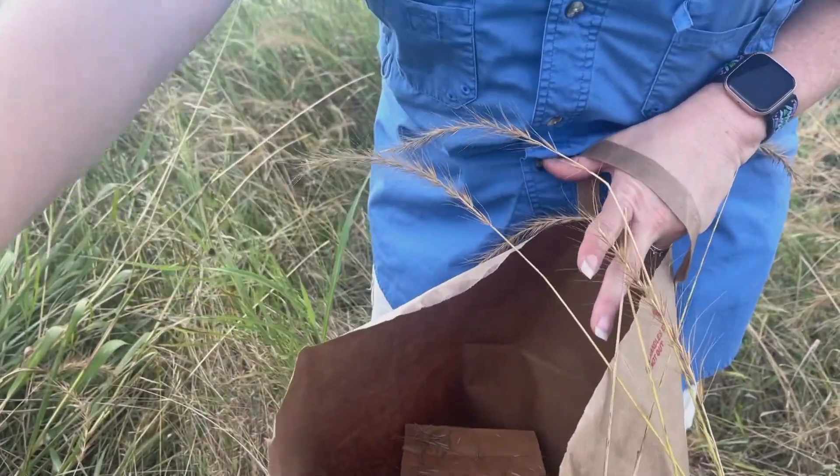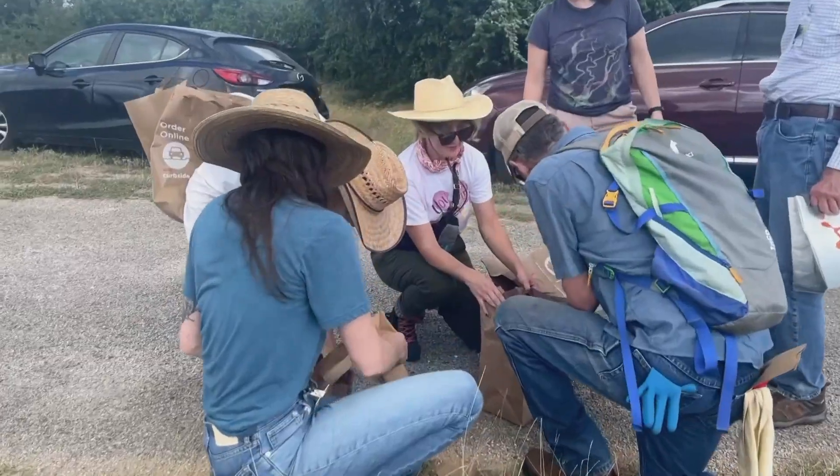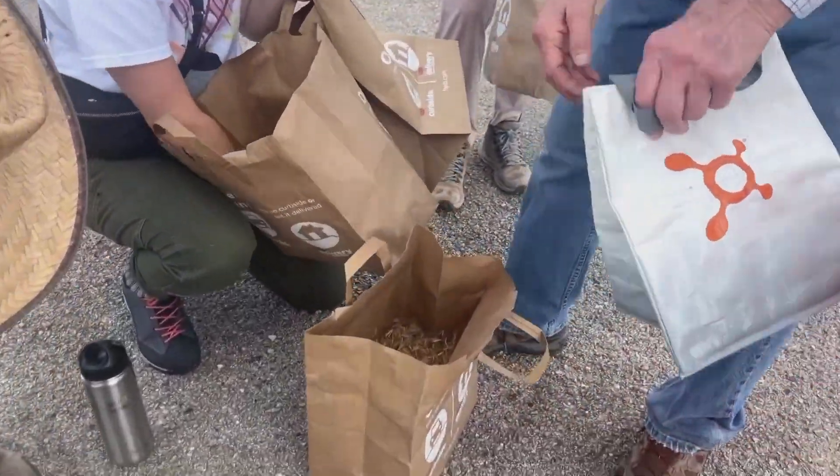It's fun because as an individual this doesn't look like too terribly much, but when everyone comes together and the weight of the seed is known, it's nice to be contributing.